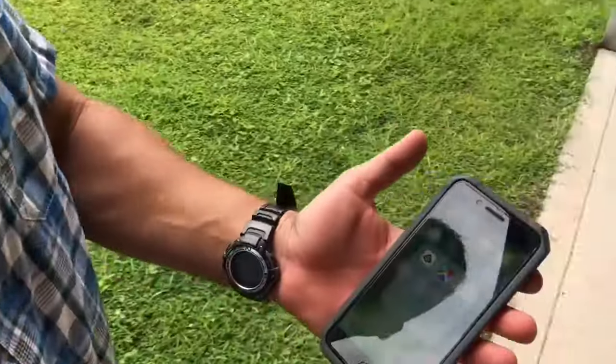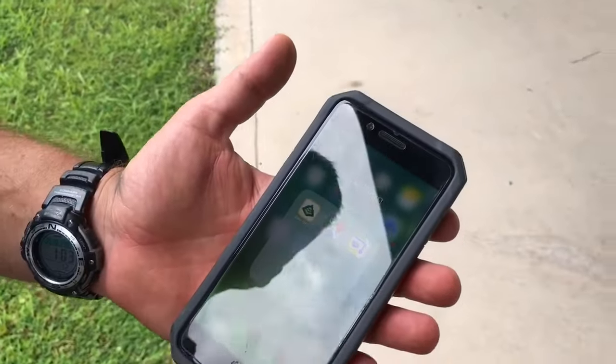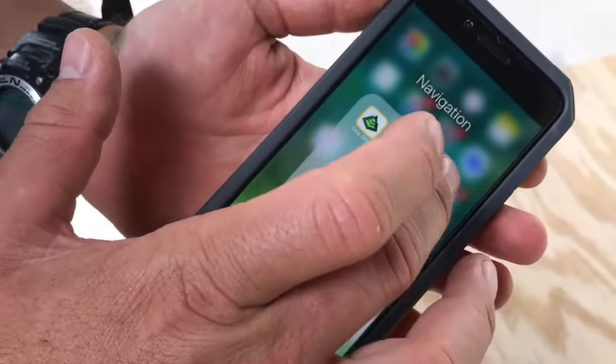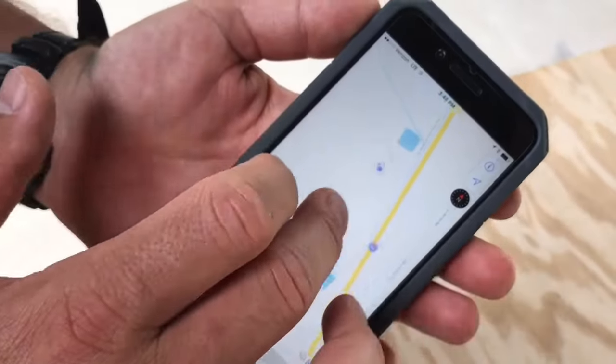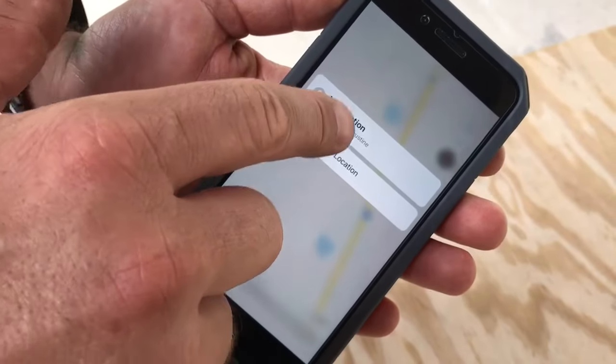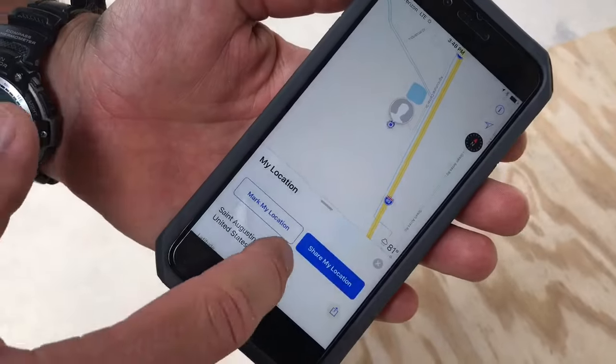All you have to do is just open up your phone. Doesn't matter if you've got Google Maps or Apple Maps, you can come in here and open up your map system. You'll see there's a blue dot showing my location. If I hold on that blue dot, I can send it to someone else or I can click on it to figure out where I am.